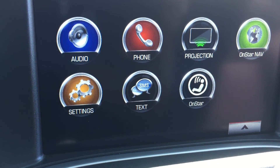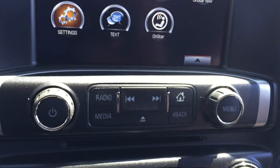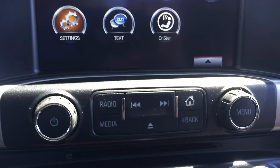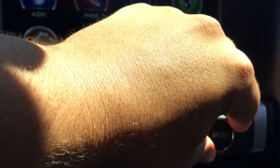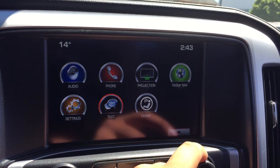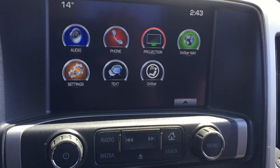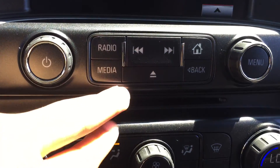You also have your settings and text message settings to play with. Below that you have all your radio buttons and knobs to help you navigate through that screen, with volume on the left and radio station changing on the right. You can also move the right dial to navigate the screen if you don't want to touch it, and there is a CD player between the two slots.